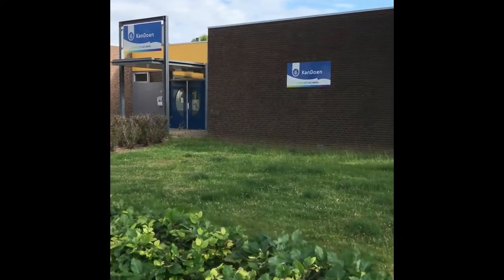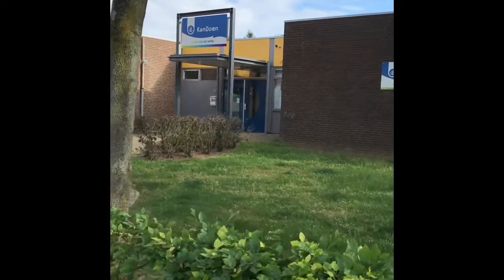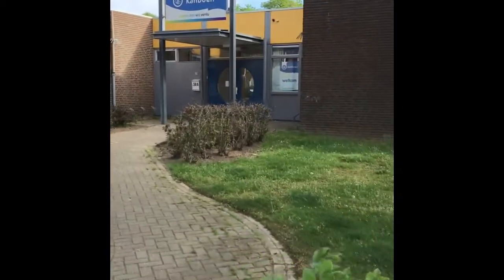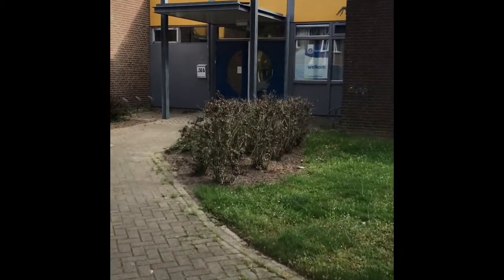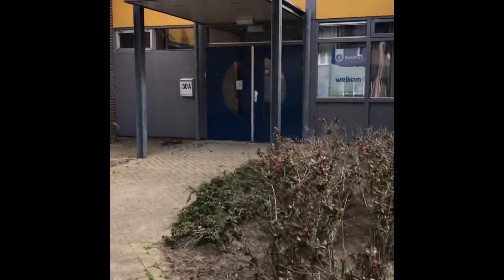We are now at our Kandun site in Blerik, the Vossenhof, where you've been with the General Assembly when you visited Venlo. We're going to go inside and I'm going to show you what we are busy with here.